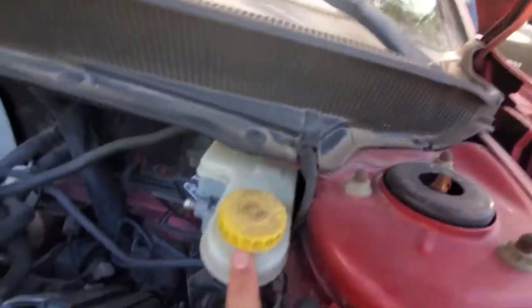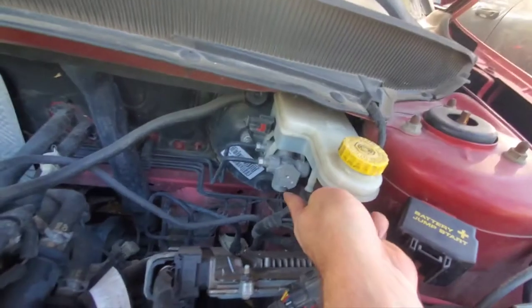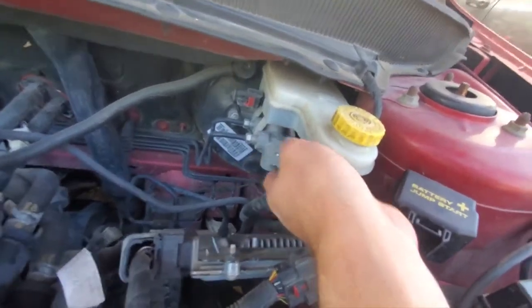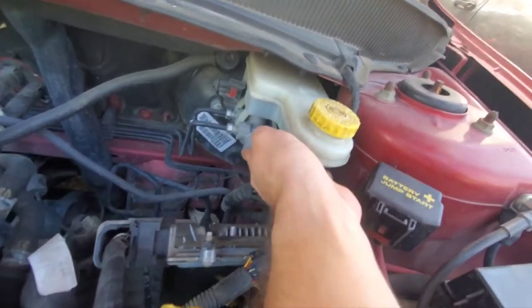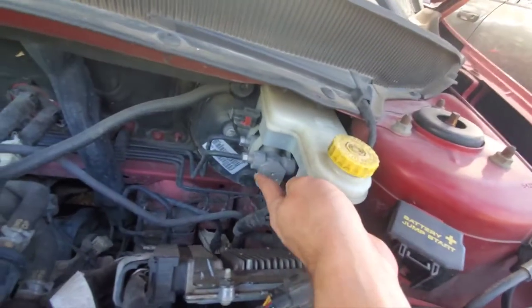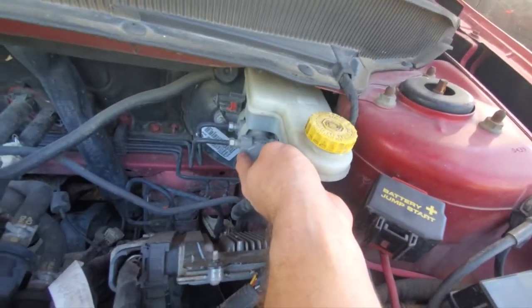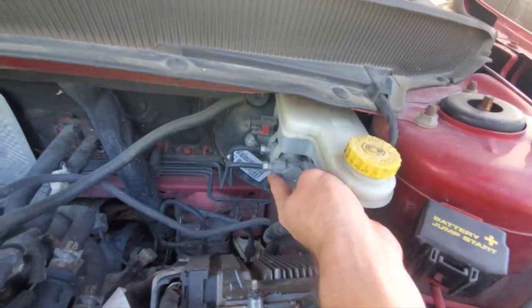Here is the reservoir for the brake fluid, and this is the master brake cylinder. Basically, when you step on the pedal, it lets this vacuum booster here push this lever in, which generates pressure that travels down these lines and actuates the pistons on the brake calipers. That's what generally controls your brakes.